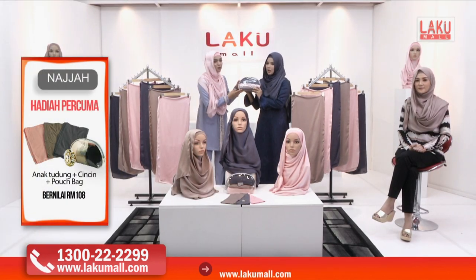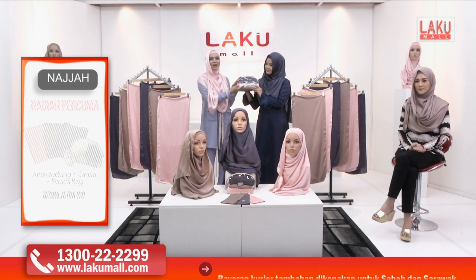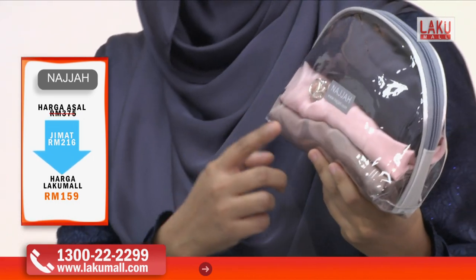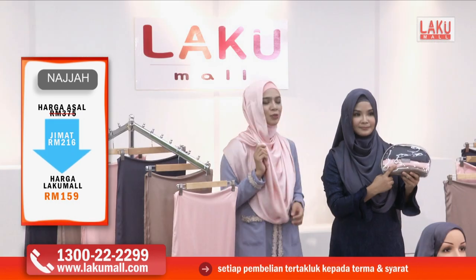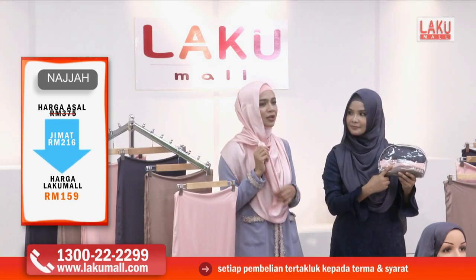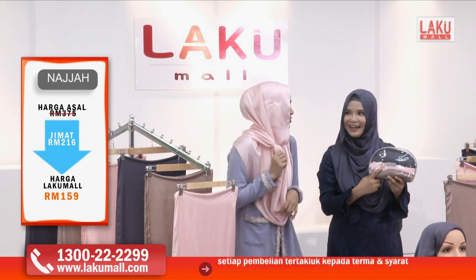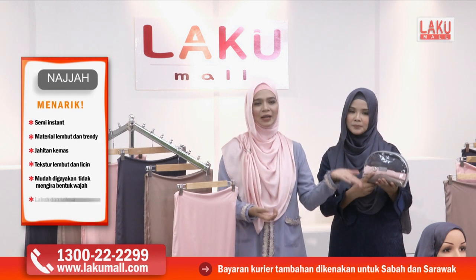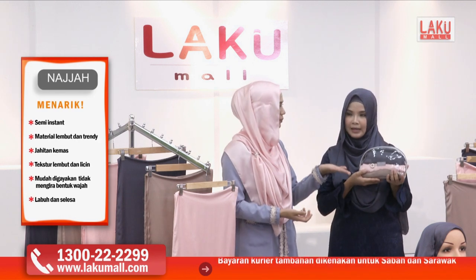Anda akan dapat posh bag, dan semua tiga shawl muat masuk. Dan ini yang cantik — Diana pun tengah pakai ini — ialah cincin tudung Najah yang sebenarnya boleh digunakan sebagai pemberat. Boleh juga kalau kita nak bagi cincin tunang kat kawan kita! Orang tak tahu.